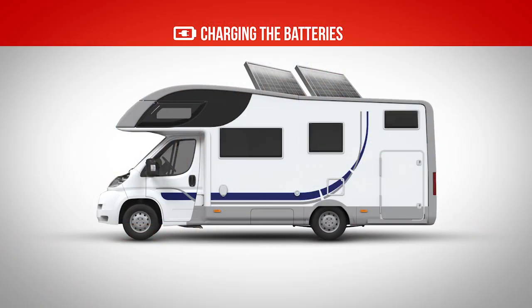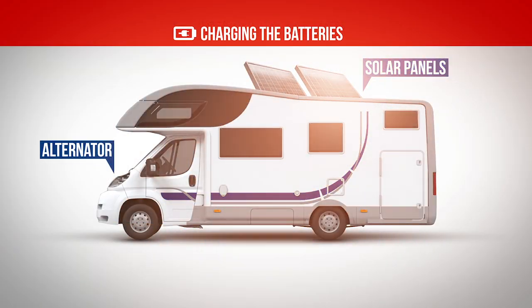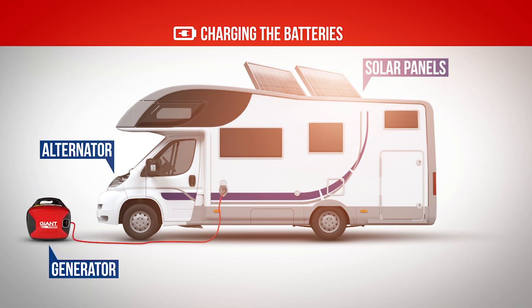Charging batteries is very easy. This can be achieved via solar panels, your vehicle's alternator with a DC charger, or a generator. Additionally, when you're at a powered site or return home, you can simply connect your vehicle to the mains power and your IPS will handle the charging process.